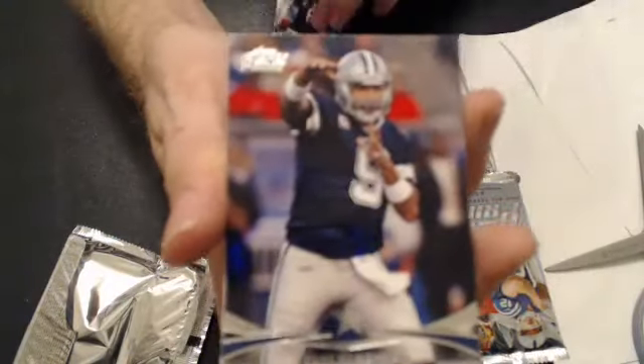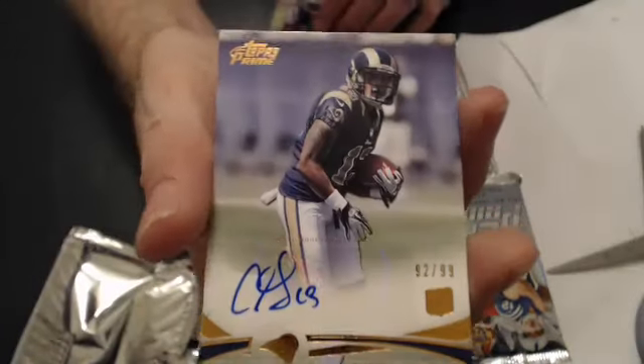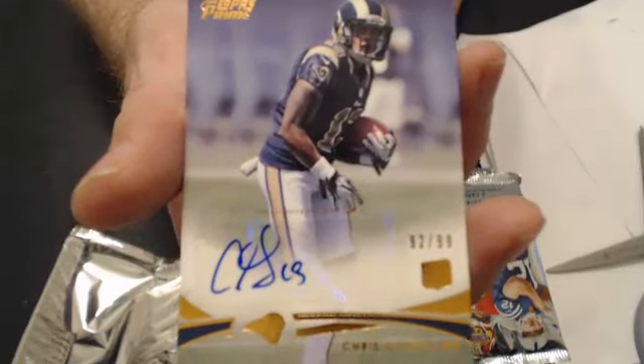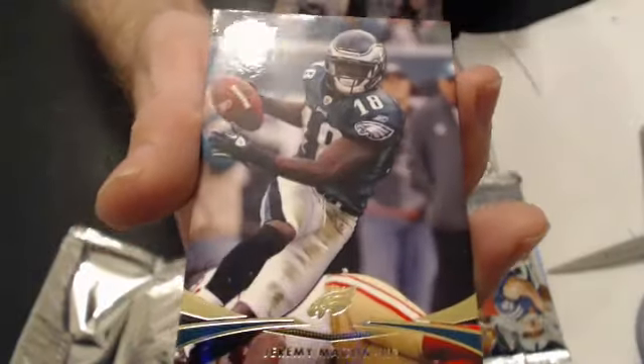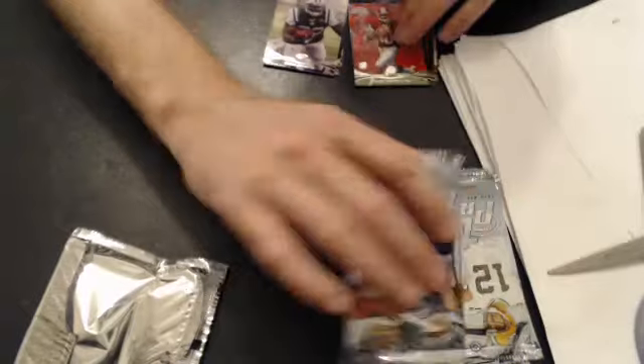We started off with some base. And our first hit is a Chris Gibbons rookie auto, 92 of 99. That goes to JPM — nice pull. We have a parallel of Macklin, and a RG3 rookie going to Bork.